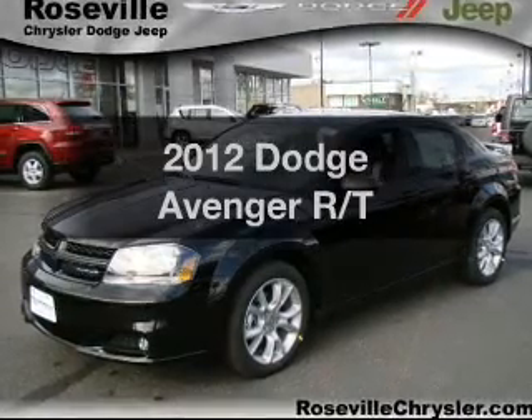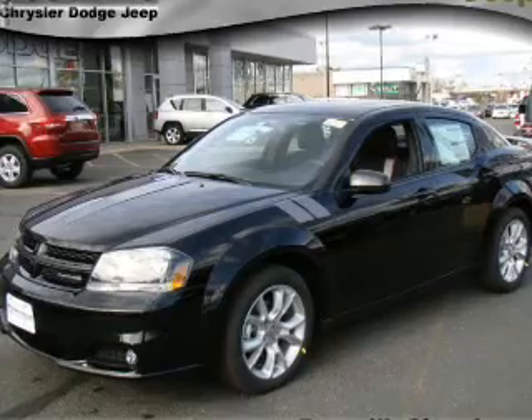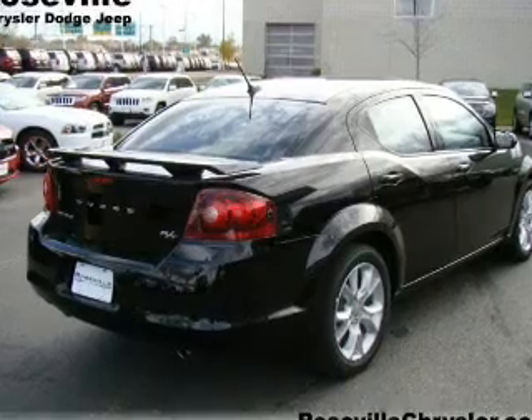Get noticed in this 2012 Dodge Avenger. If you're looking for a first-rate auto, this one could be yours today. With a reliable six-cylinder engine connected to a smooth-shifting automatic transmission.